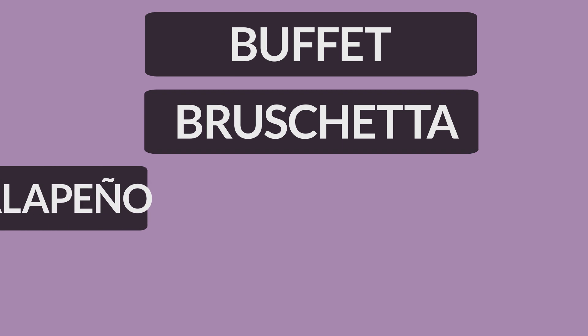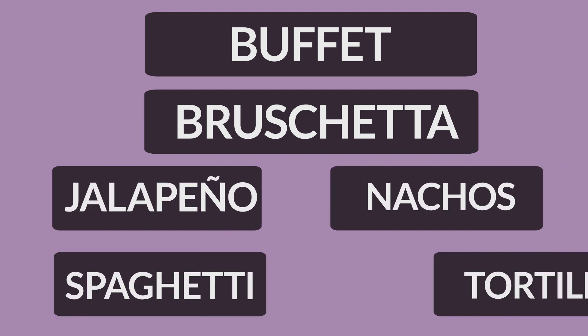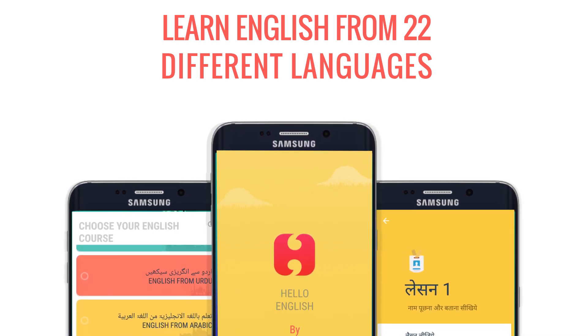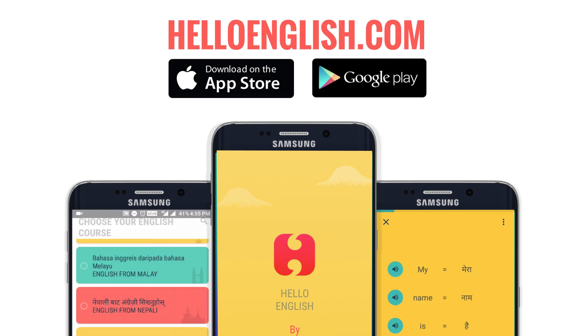Now listen to the correct pronunciation of these words once again. That's all for this week. To learn the correct pronunciation of some more general English words, stay updated with pronunciation class every Wednesday only on Hello English.